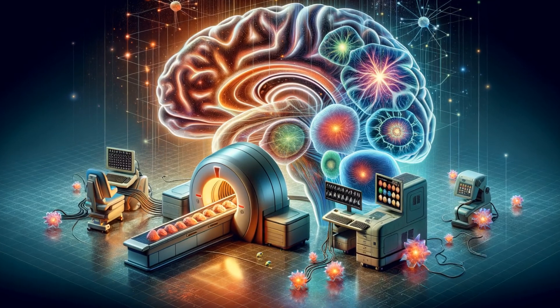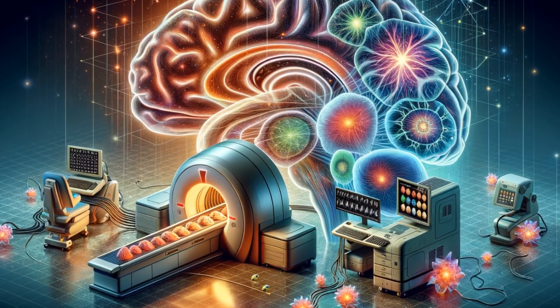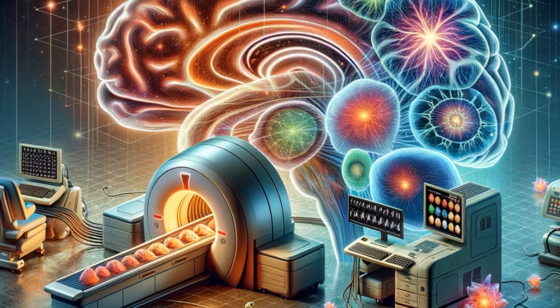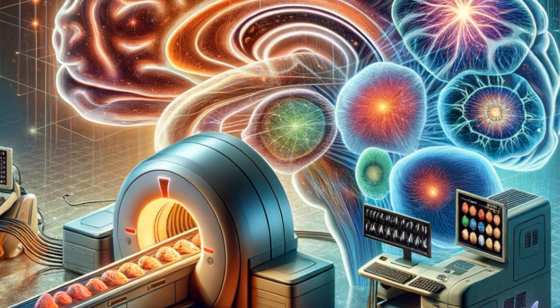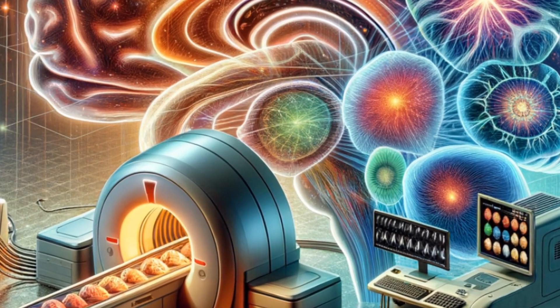Moving to the forefront of neuroscience are the cutting-edge innovations in brain imaging technologies. Leading the charge are tools like fMRI and PET scans that allow us to visualize brain activity in real time. These advancements are not just refining our understanding of neural pathways, but are revolutionizing diagnostics and treatment planning.